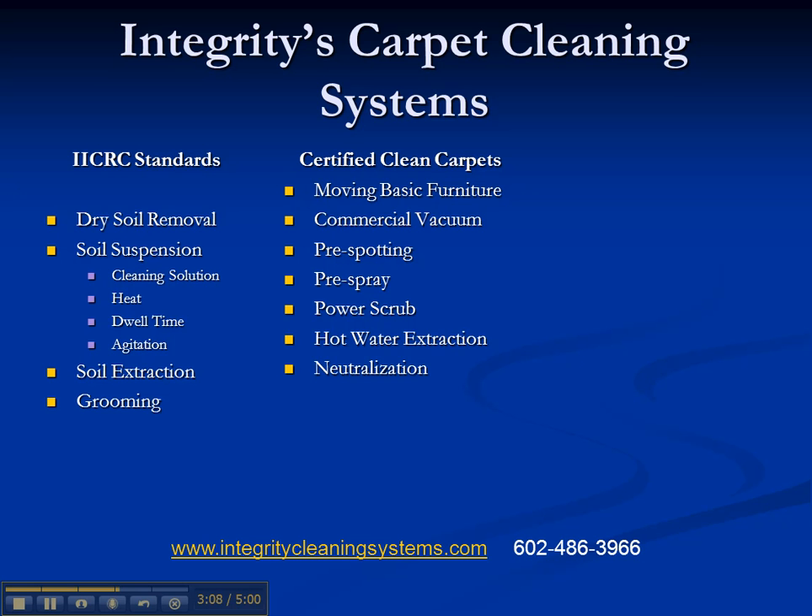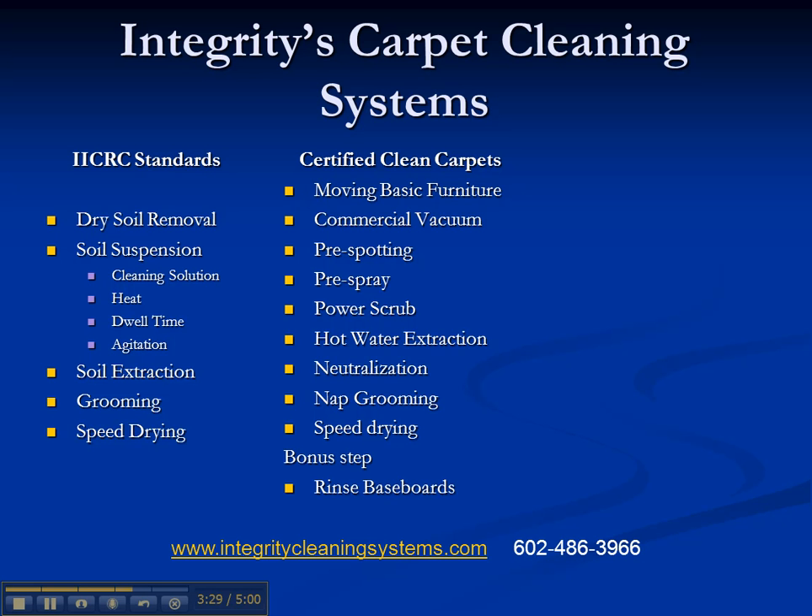After that, you want to groom the carpet nap — basically raking the carpet. It doesn't really affect the cleaning, but it helps it dry and gives a better final appearance. Then you want to speed dry, which helps eliminate soil wicking — a major problem in the industry — and gives you access to the carpet much quicker, so there's a major convenience factor. And as a bonus, we're going to rinse and clean off your baseboards, because clean carpet just looks better next to a clean baseboard.